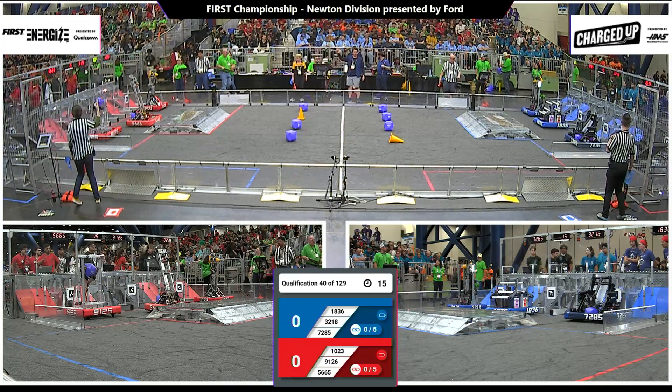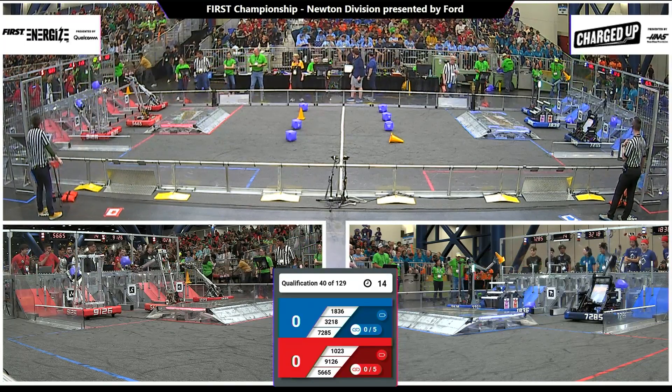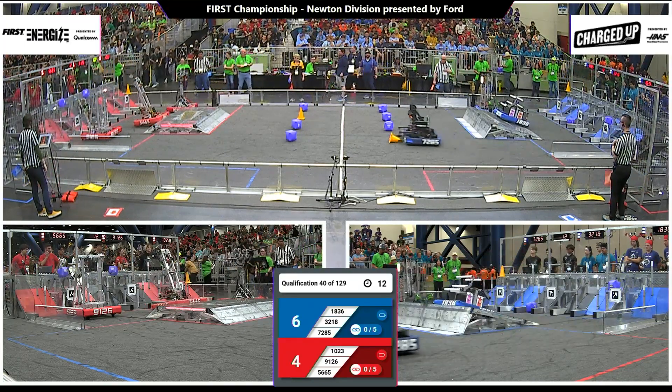Three, two, one, go. Revolve the game to match number 40 on the way. Down on the red end, all three red robots on the move, three game pieces being scored.